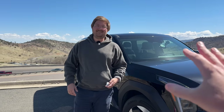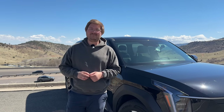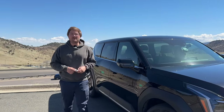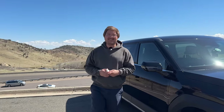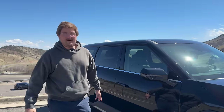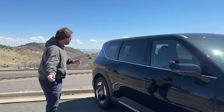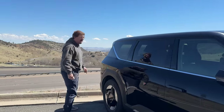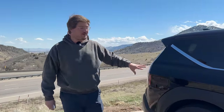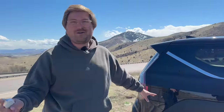Just some specs on this one: 100 kilowatt-hour battery pack, mostly usable, single motor, 201 horsepower. Are we going to have enough power to climb this hill? With three of us in here, this is one of the slowest EVs I've ever tested. It's great from zero to 40, but up here on the hill climb I think we're going to be using hard throttle.